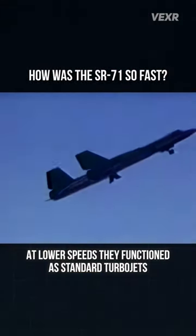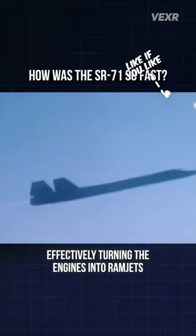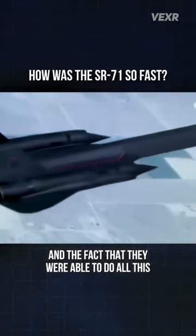At lower speeds, they functioned as standard turbojets, but at higher speeds, bypass tubes directed air from the compressor straight to the afterburner, effectively turning the engines into ramjets and providing the thrust needed to reach those record-breaking speeds. And the fact that they were able to do all of this on a partial stealth craft is incredible.